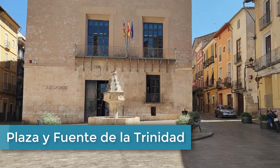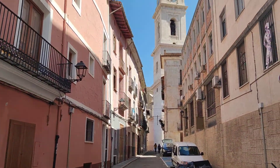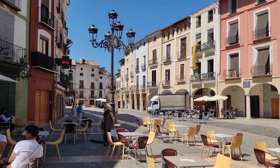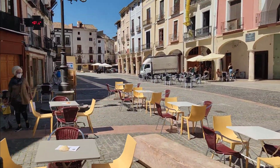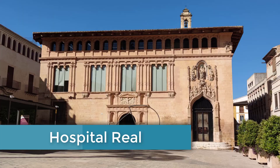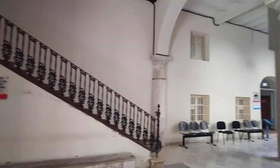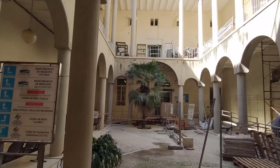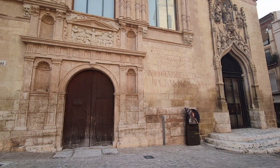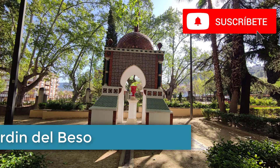Este es uno de los espacios más emblemáticos del centro histórico. Lo rodean edificios singulares como el Palacio de Alarcón, mansión del siglo XVIII, y el Convento de la Trinidad del siglo XIV. En ella desemboca la calle Moncada, donde la nobleza edificó sus palacios. El Hospital Real se encuentra activo al día de hoy y durante más de cinco siglos se ha ocupado de la salud de los habitantes de Xàtiva. Fue fundado por Jaime I en 1244 y es uno de los edificios que mejor resume la transición de la época gótica a la arquitectura renacentista valenciana en los años centrales del siglo XVI.